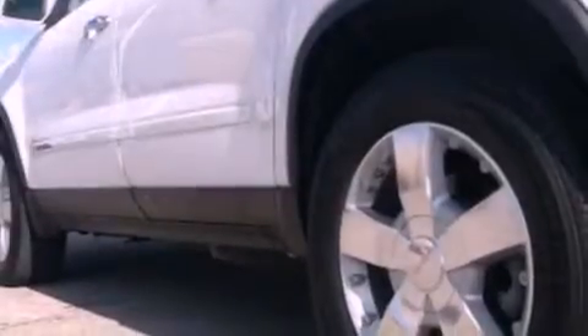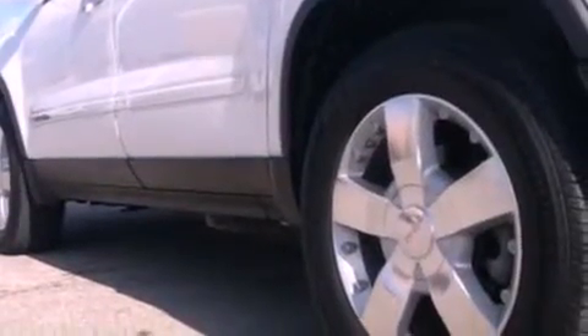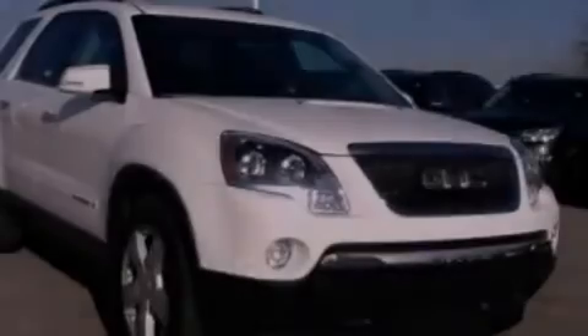Also included are 12-volt power outlets, traction control, front and rear reading lights, and the leather seats provide great support and create an overall luxurious feel.